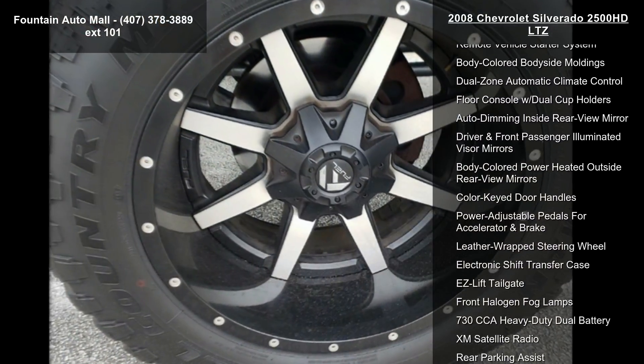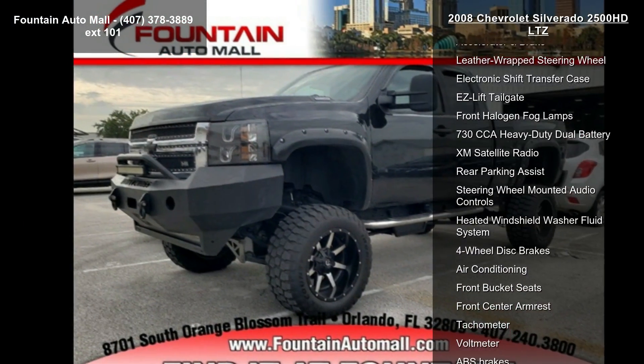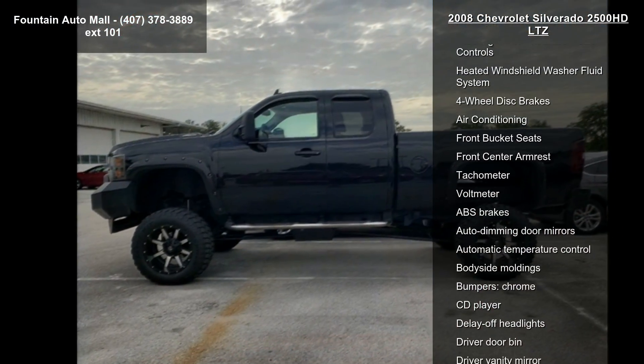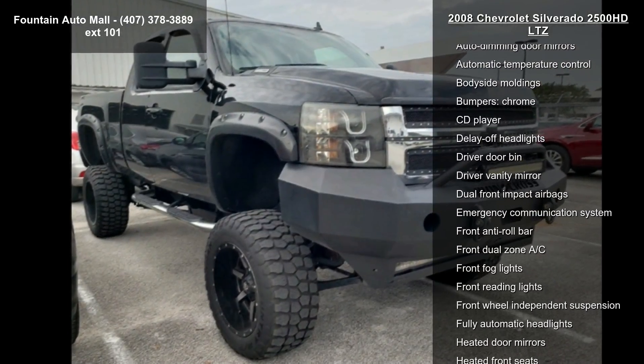AM-FM stereo with MP3 CD player and XM satellite, Bose premium audio speaker system, electronic cruise control with set and resume speed, electric rear window defogger and power door locks.